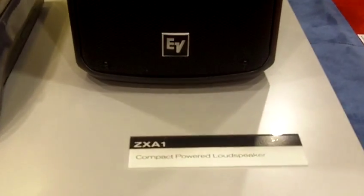Hi, my name is Aaron Casino. I'm product manager for ElectroVoice and we are here at Infocom showcasing our new ZX-A1 compact powered loudspeaker.